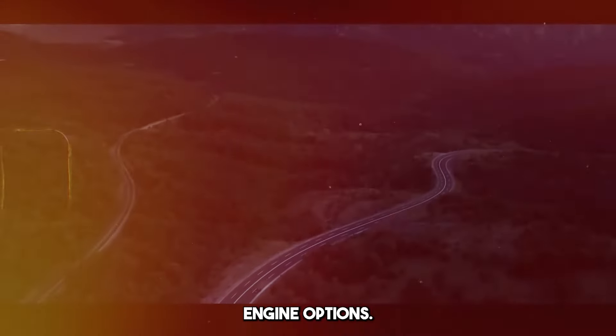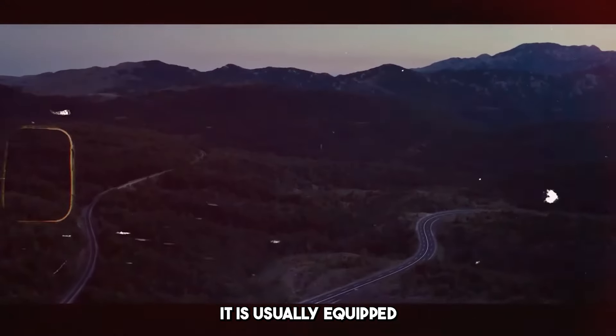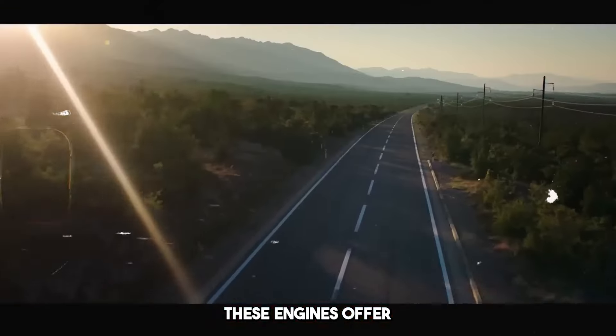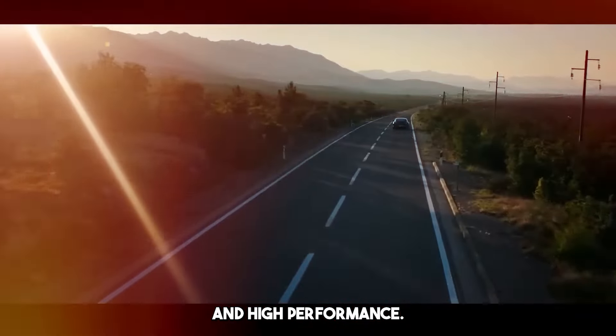It offers powerful engine options. It is usually equipped with high-performance engines such as V8 or W12. These engines offer impressive acceleration and high performance.